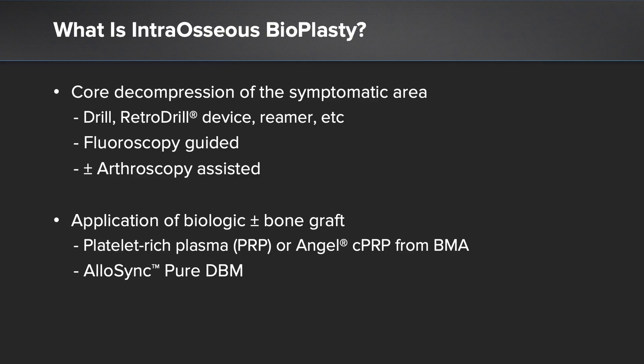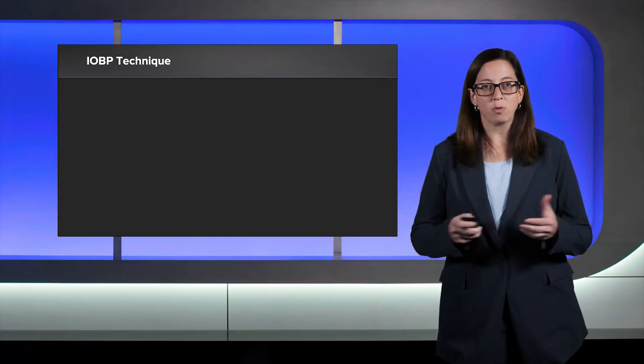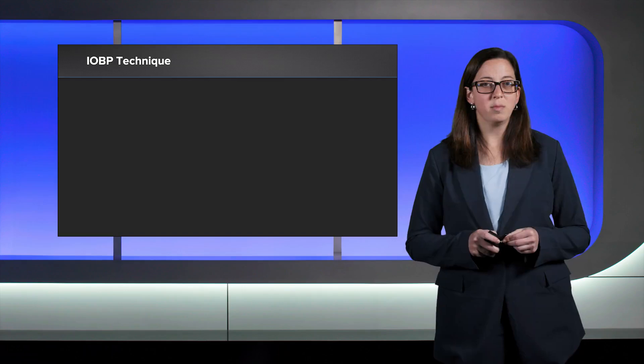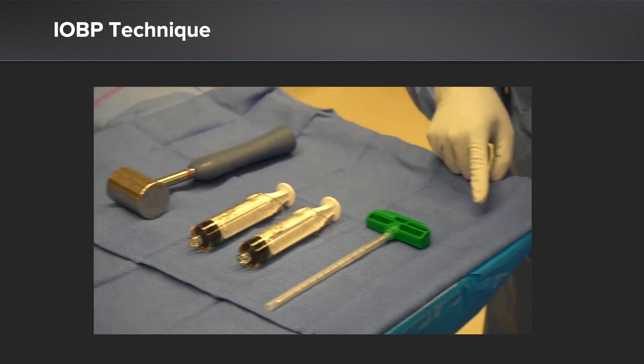After the core decompression of the lesion, we can apply a biologic as well as bone graft to backfill that area — in this case, concentrated PRP as well as DBM. For this patient, we proceeded with arthroscopy, partial lateral meniscectomy, and core decompression using the IOBP procedure with biologic augmentation.